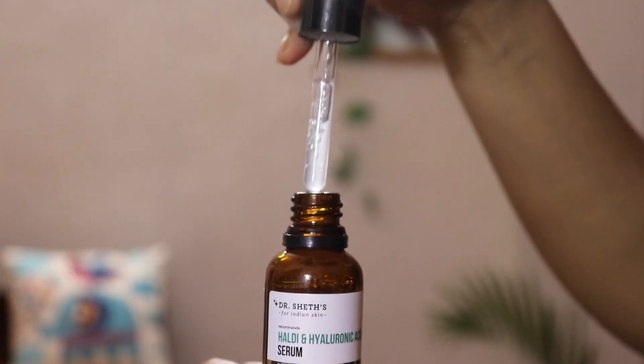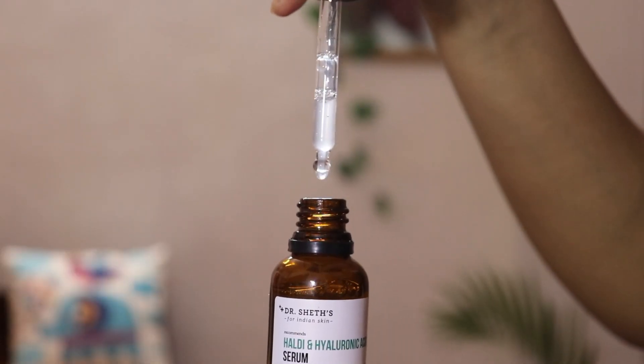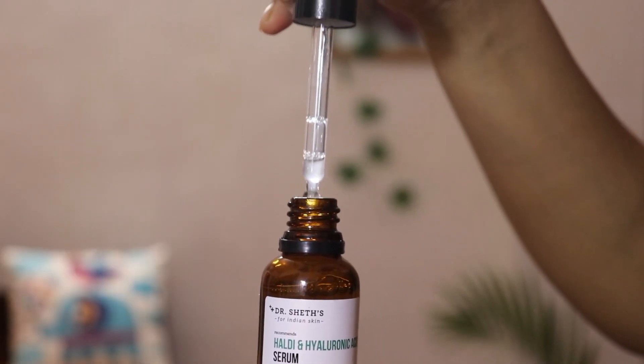This serum contains Haldi and Hyaluronic Acid. Haldi helps brighten our skin, while Hyaluronic Acid adds moisture to the skin and helps remove any wrinkles or fine lines. And in fact, there are anti-aging benefits in this serum as well.